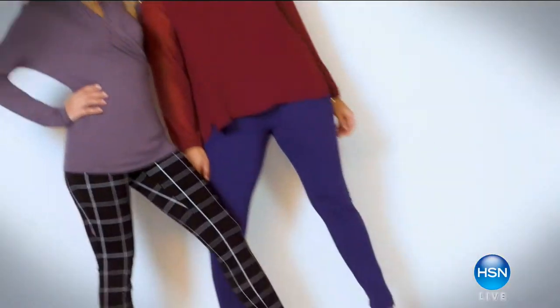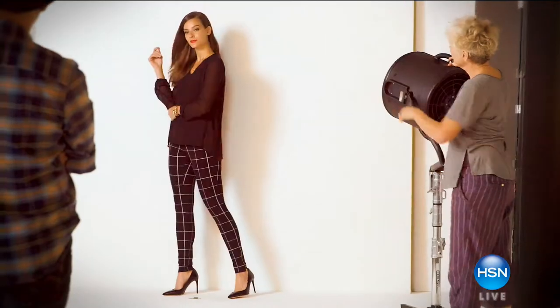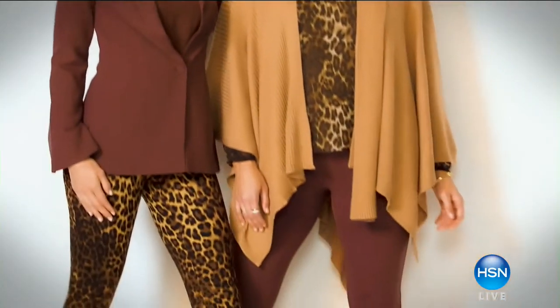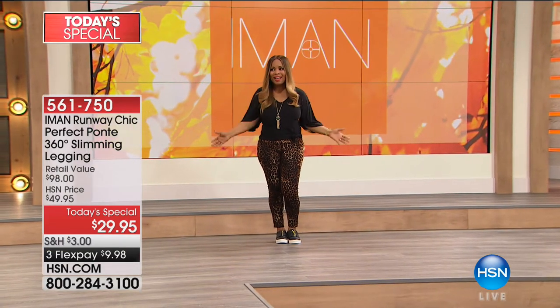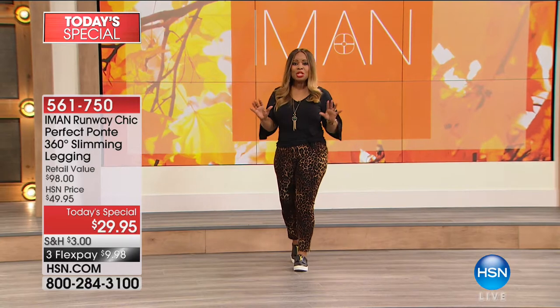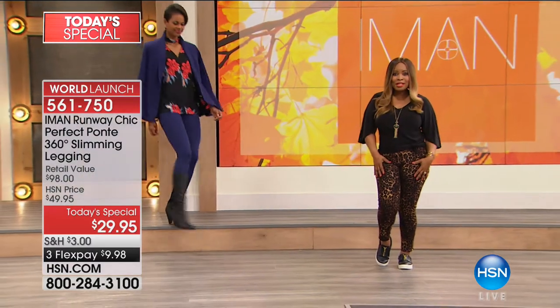Iman Global Chic includes chic dressing that will take you from day to night. We love it when Iman is here. We know that she is one of the most photographed women of all time. She is a supermodel, and exclusively she is bringing to us her fall luxe collection — you can only buy it today at HSN. It is in limited quantities. I'm rocking the leopard print, which I love.